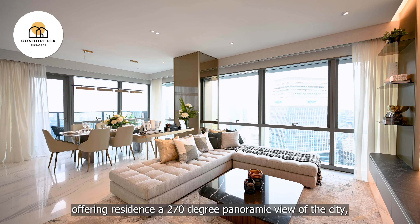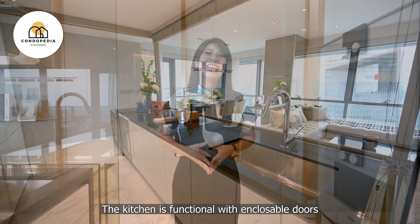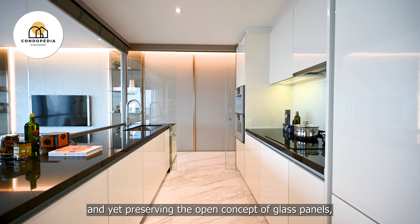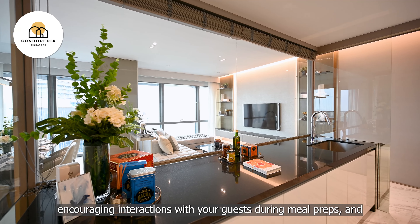Impeccably finished with top-of-the-line appliances and fittings, its intimate and luxurious decor are complemented with the facilities of Wallich Residence and concierge at your service. You'll be sure to enjoy the finer things in life up here.